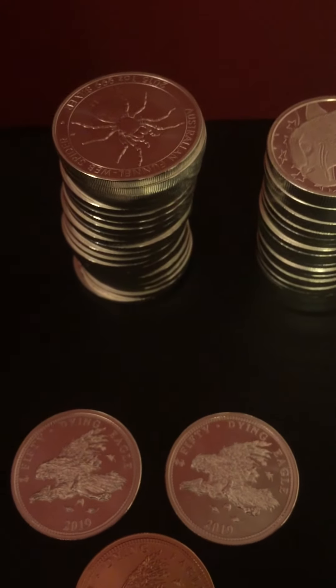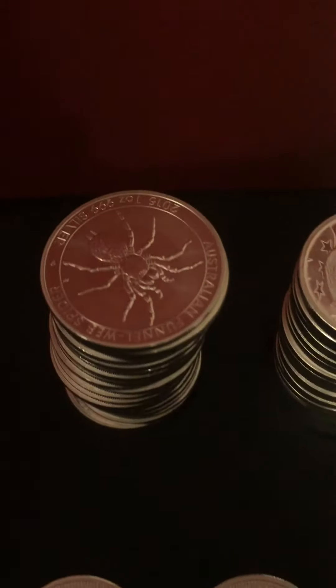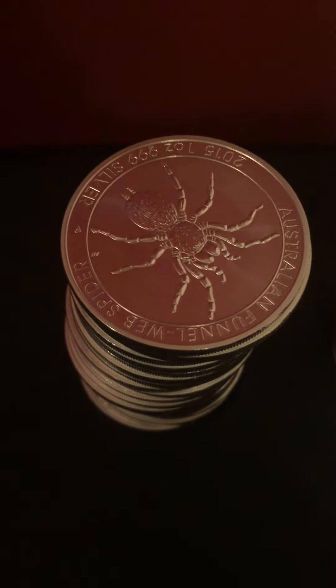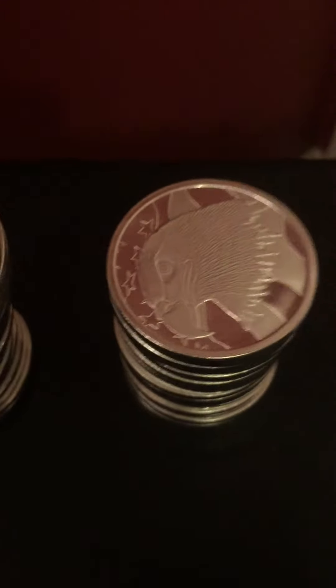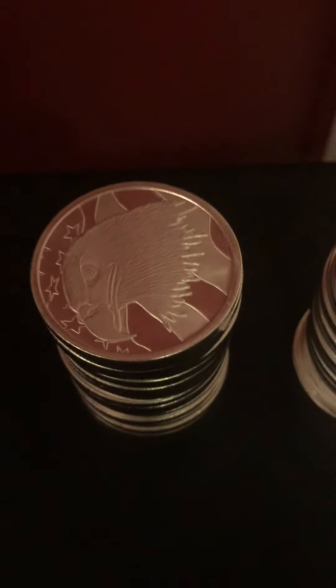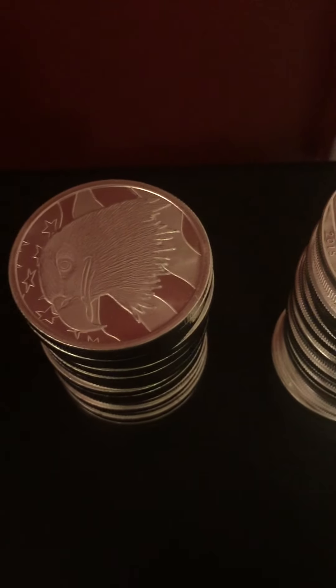Next, I got a tube of the funnel spider, which I really like. I picked up a tube of Pledge of Allegiance. I got those for three hundred and twenty bucks — I thought I did pretty good on those.